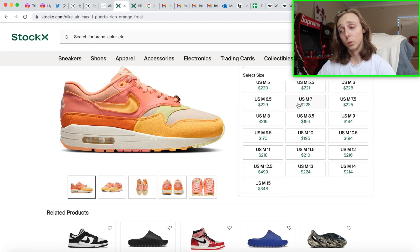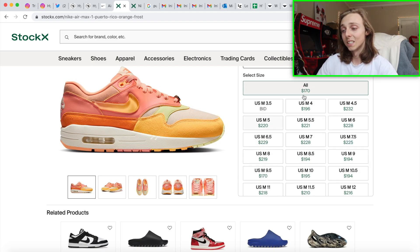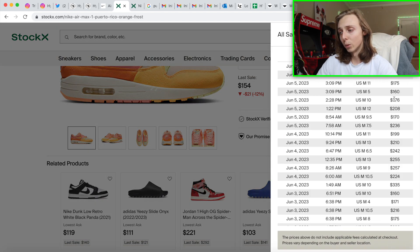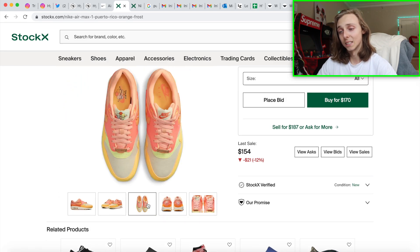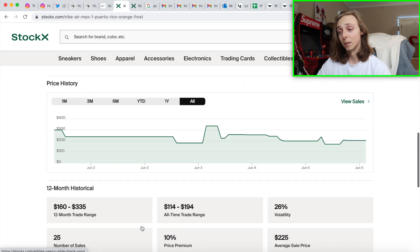I don't expect Nike to drop a ton of pairs, so if you want to target sizes, target 10 through 13 — or maybe even those small sizes like 5 through 8, since it seems like a safe bet. Right now there haven't been many sales for the sneaker — about 25 total — and the recent ones are going for $150 to $180. Bigger sizes are a little inconsistent; one sold for $154, another for $214. Prices are all over the place but I don't see these fully breaking down in price.